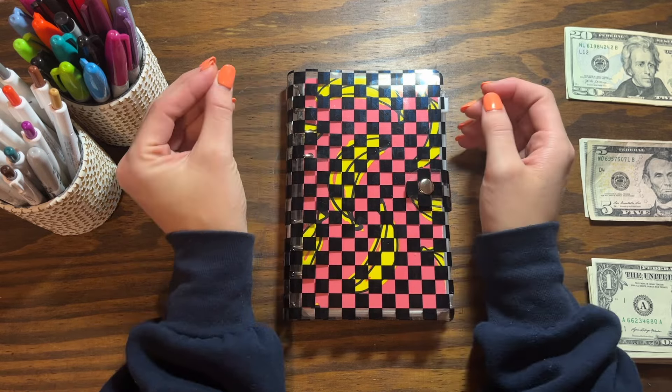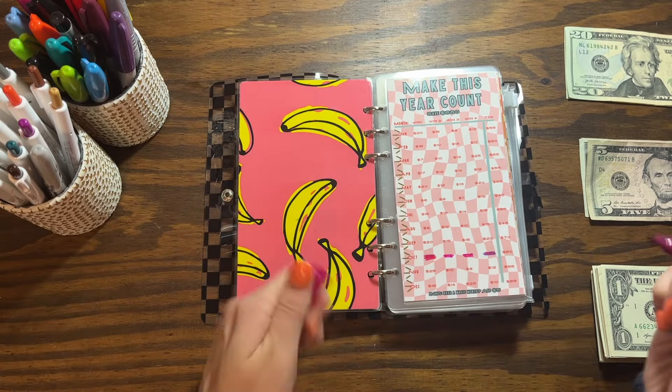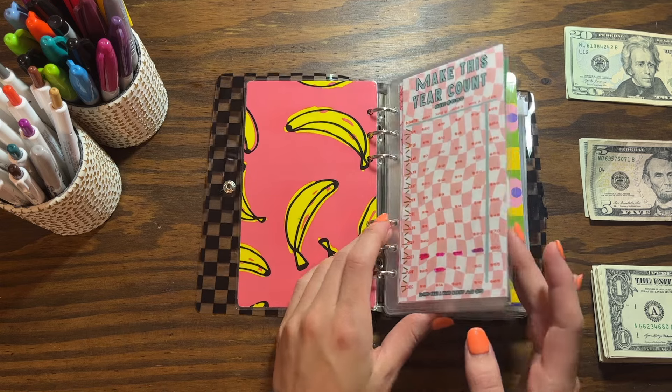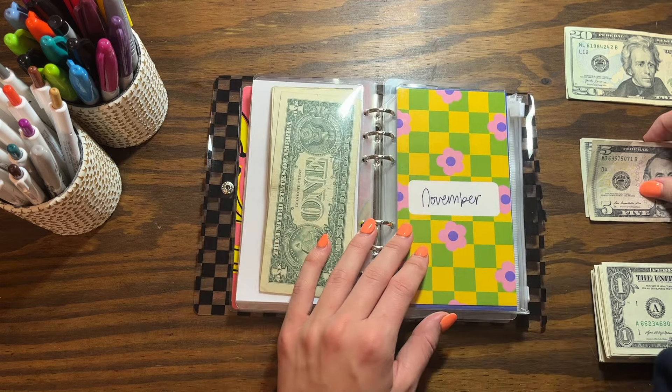This savings challenge is from Oh Mama Budgets — this is my yearly savings challenge. I've already finished October, and for November I'm going to stuff $10 today. I have $80 here, and if I have leftover money I can always come back and add more.